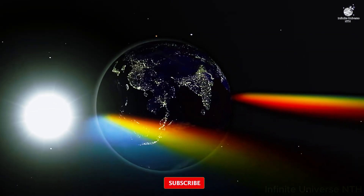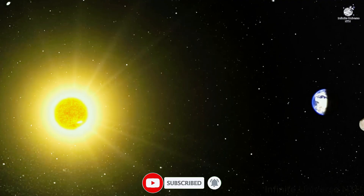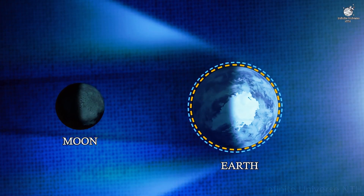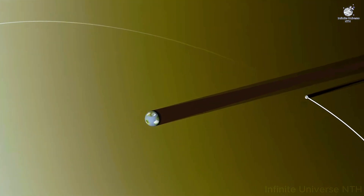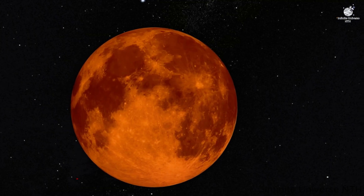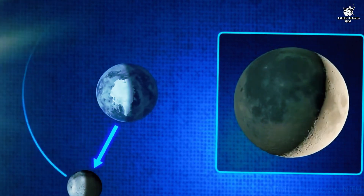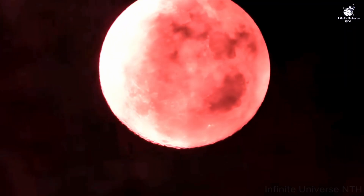Now, here's the mystery: why doesn't the moon turn completely black? After all, Earth's shadow blocks the sun. The answer lies in our atmosphere. Earth's atmosphere acts like a giant lens — sunlight passing through it gets bent and scattered. The blue light, the same light that makes our sky look blue, is scattered away. The red and orange wavelengths travel more directly, bending into Earth's shadow and onto the moon's surface. The result? Instead of disappearing, the moon glows red.